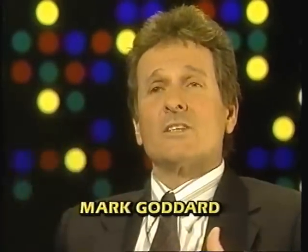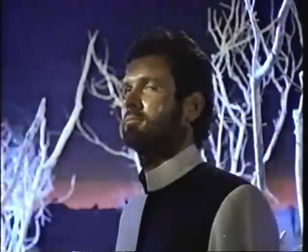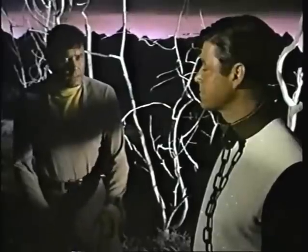My favorite show was called The Anti-Matter Man because I was able to play a dark side of me. You know, the yin-yang, black and white? I was Don West, and then I was the other side of Don West. He's your duplicate, all right?